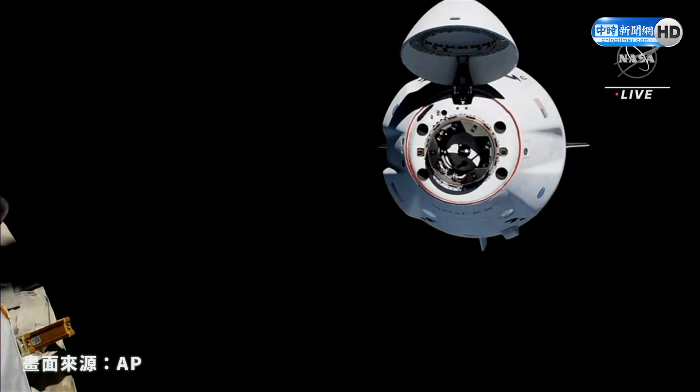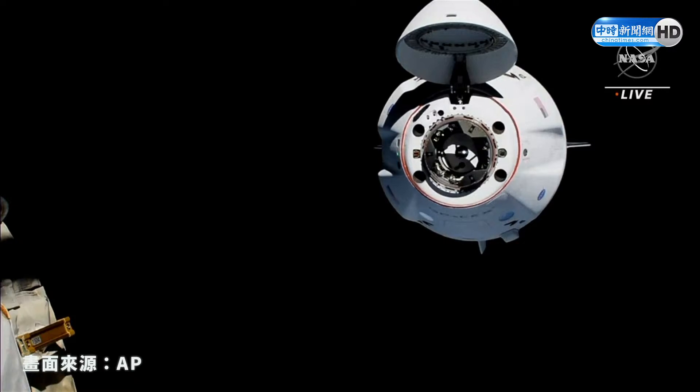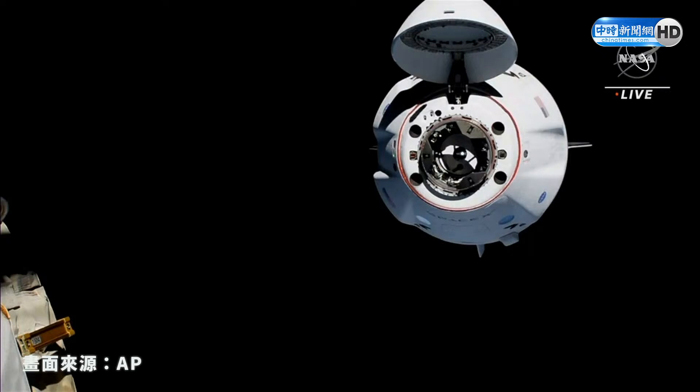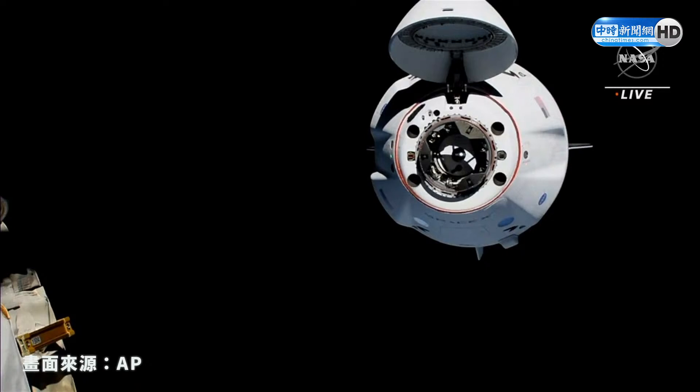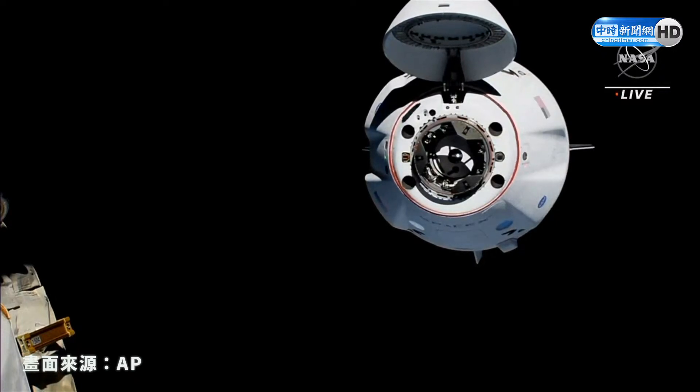CHOP, which is the crew hands-off point, as I was mentioning earlier — if there is an abort, it will need to be done autonomously by Dragon. We did get confirmation: Approach 2 has been initiated. Dragon is now making its way inside the 20-meter hold point at about 18 meters and closing. Final approach of Endeavour to dock with the International Space Station has started, with docking expected in about three and a half minutes.